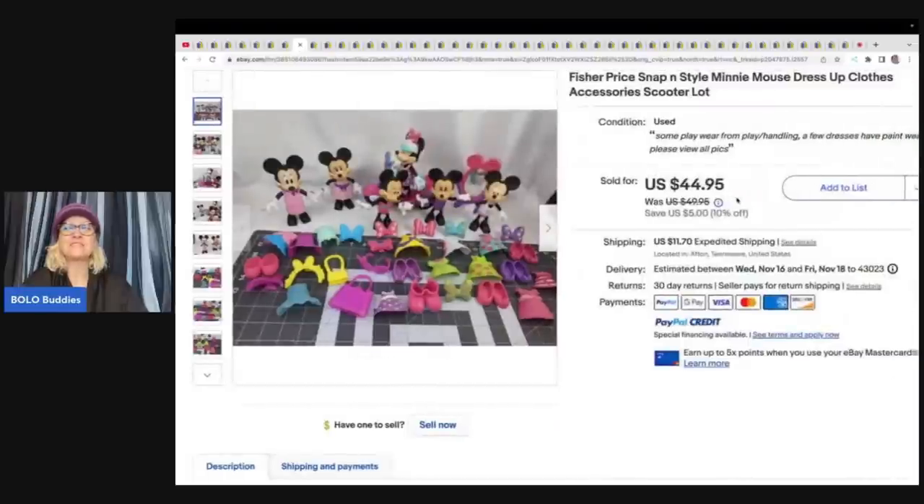The next item is these Fisher Price Snap and Style Mini Mouse Dress Up Clothes and Accessories. She got these at a consignment sale for about $5 and sold for $44.95 plus shipping.